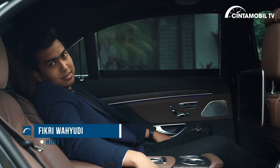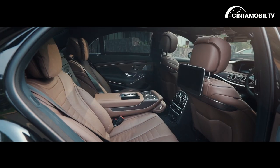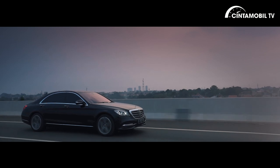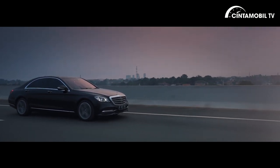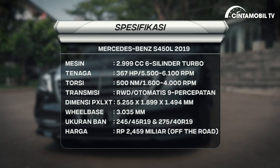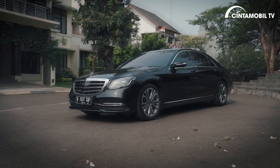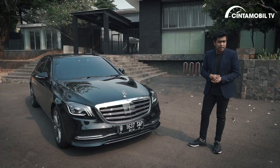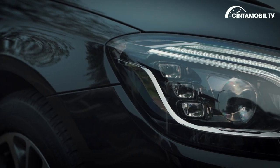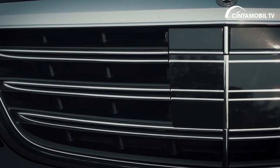Ini adalah Mercedes-Benz S450L yang harganya Rp 2,459 miliar. Dari segi tampilan, depannya mobil ini sudah di-facelift di tahun 2018. Jadi sudah ada tambahan fitur terbaru dari headlamp-nya yang sudah menggunakan fitur adaptif dan ada multi-beam LED. Jadi ini keren banget lampunya, dan desain grill terbaru berbentuk horizontal kayak gini.